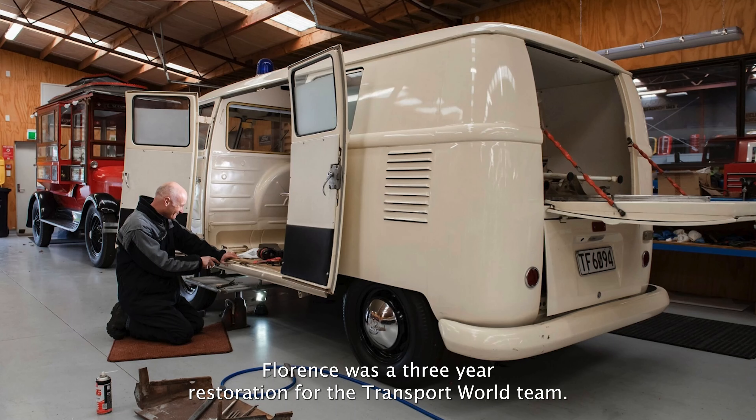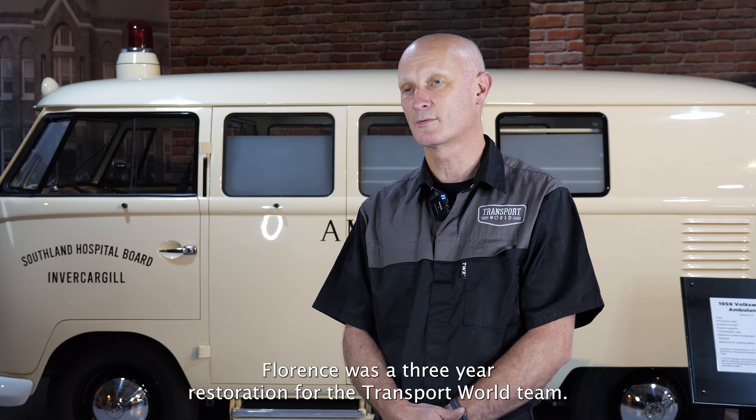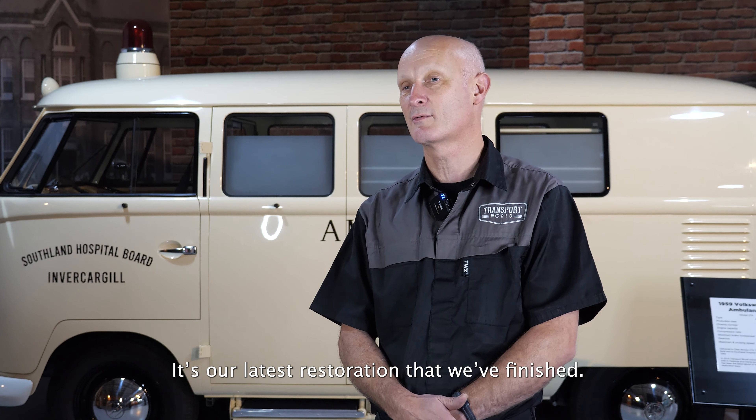Florence was a three-year restoration for the Transport World team. It's our latest restoration that we've finished.